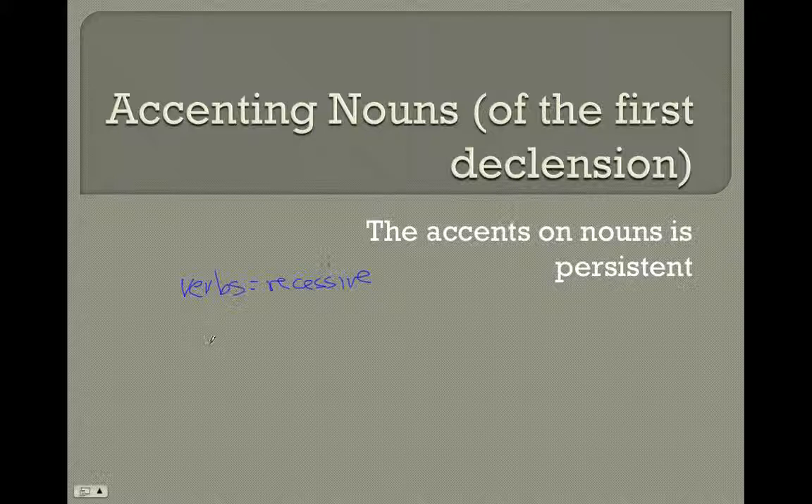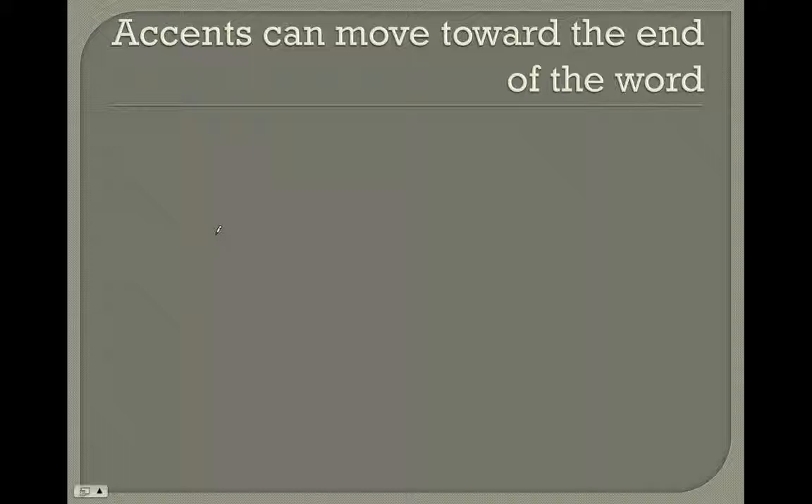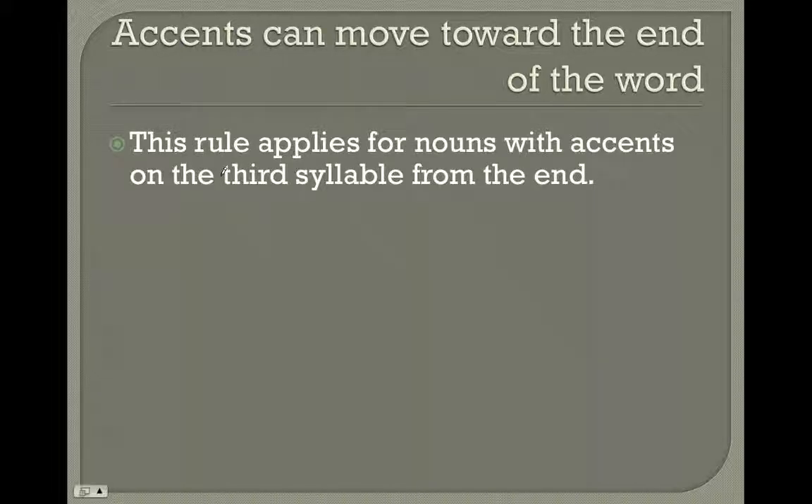I'm going to break it down into basically three different sets of rules for accenting nouns, determined by whether the accent originally in the nominative singular shows up on the third syllable from the end, on the last syllable, or on the second from the end. Starting with the accent originally on the third from the end: accents can move toward the end of a word. The accent on the third syllable from the end can only be an acute, and it's possible that it will shift one syllable towards the end to the second syllable.